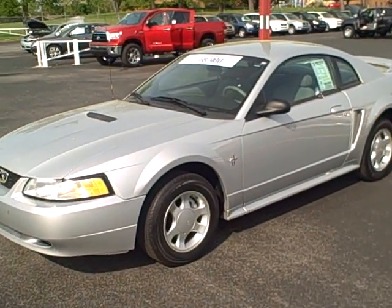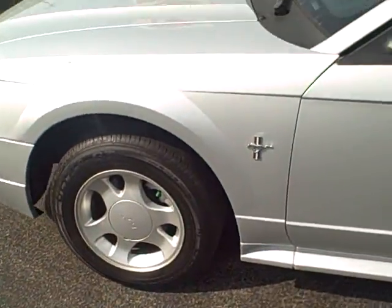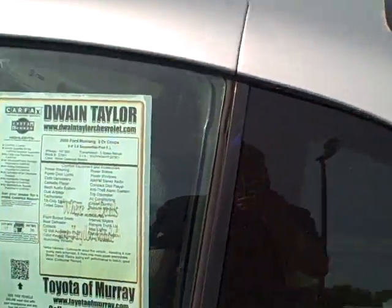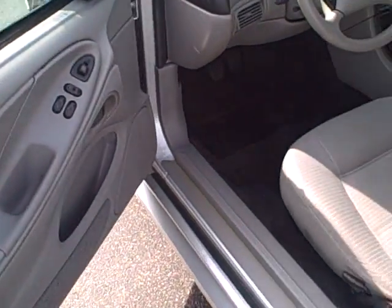This is Lee Hargis with Dwayne Taylor Chevrolet and Toyota Murray. What I have here is a 2000 Ford Mustang. This thing has 107,000 miles on it.